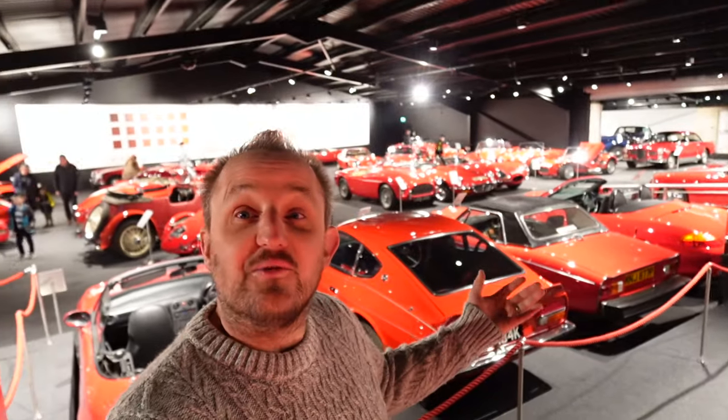Welcome back to the channel. I'm being a bit quiet because we're inside Haynes Motor Museum. We're in the red room. If you haven't checked it out, we came down early for the Haynes breakfast meet — pause this and check out the video before — but now we're in the museum itself. Let's go check it all out.